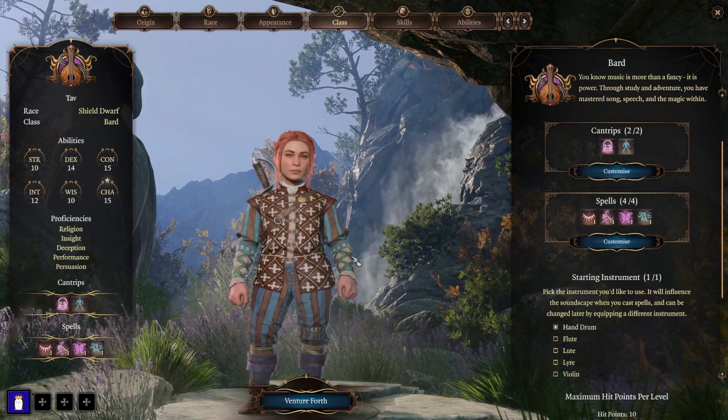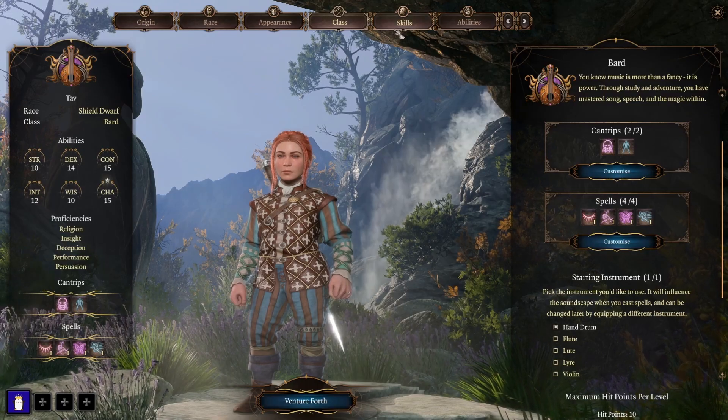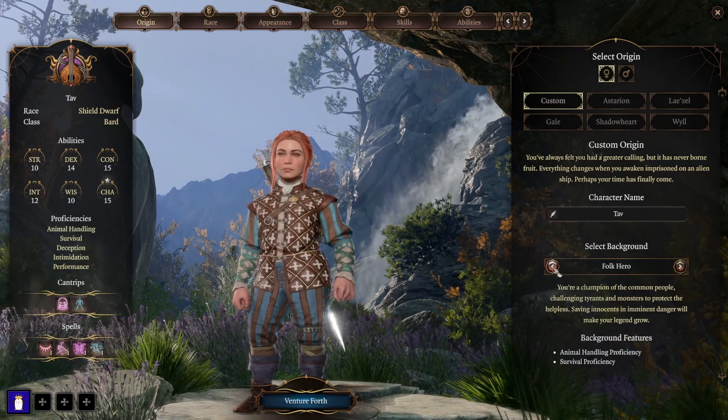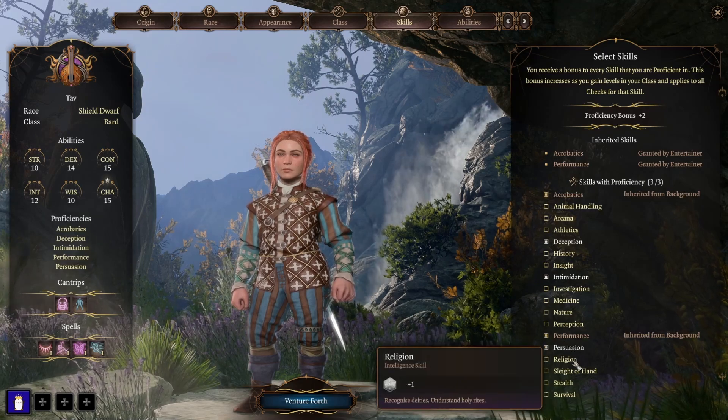Note taking doesn't mean that you have to write down every detail, and Baldur's Gate 3 makes your note taking easier than a regular tabletop game. It already includes a quest log, character sheets for your companions, inventory screen, and a map that is revealed as you explore. However, you get to focus on writing down information that you are interested in.